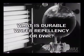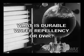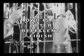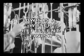DWR is a water-repellent finish applied to the textiles and leather of garments and footwear. The DWR resists water, preventing the treated material from absorbing water.